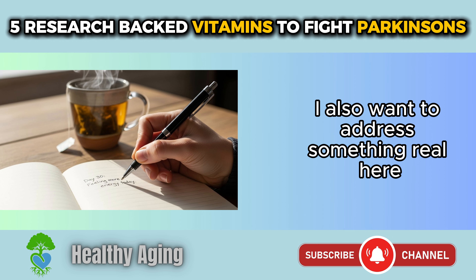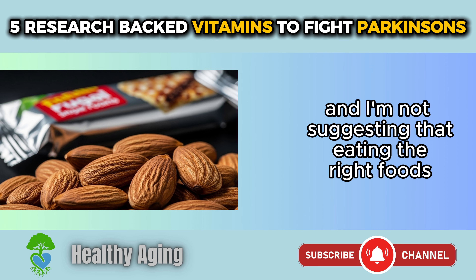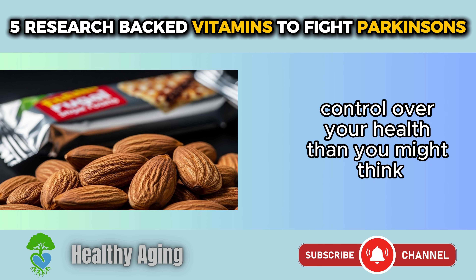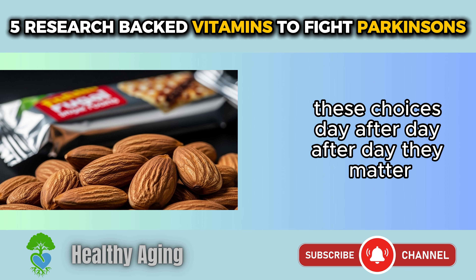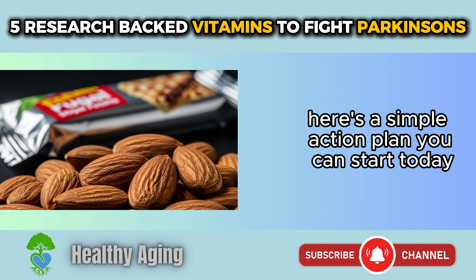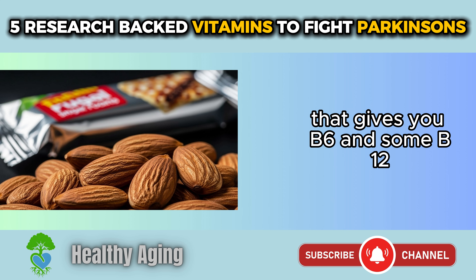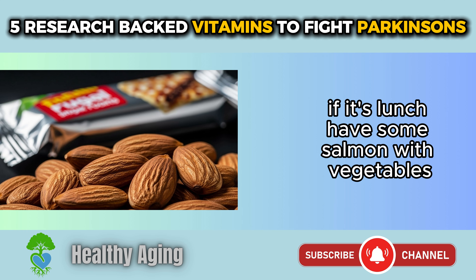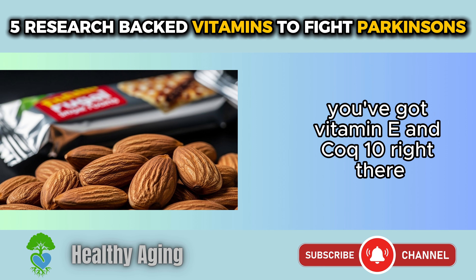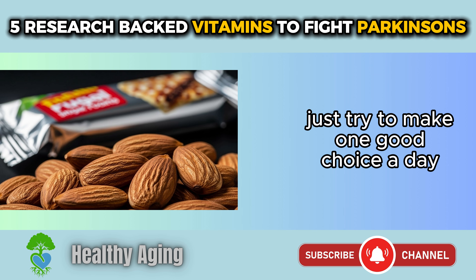I know that living with Parkinson's is challenging and some days are harder than others. I'm not suggesting that eating the right foods is going to make it go away. But you have more control over your health than you might think — these choices, day after day, they matter and they add up. Here's a simple action plan you can start today: pick one meal this week and make it count. Add an egg and banana at breakfast for B6 and B12. Have salmon with vegetables at lunch for CoQ10, B6, D, and E. Or grab a handful of almonds as a snack for vitamin E and CoQ10. Just make one good choice a day — that's enough to get started.